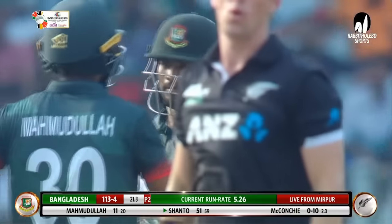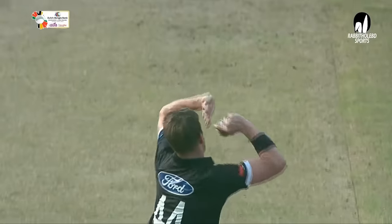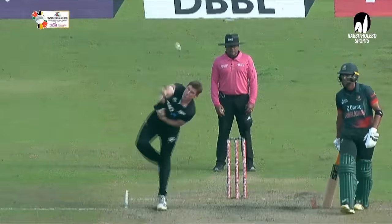Signaled a boundary. The excitement because if he missed it was definitely going to be out — LBW, right in front. But he managed to get a little under edge. Well controlled in the end. Konki thought he was in business. Shanto, another boundary.